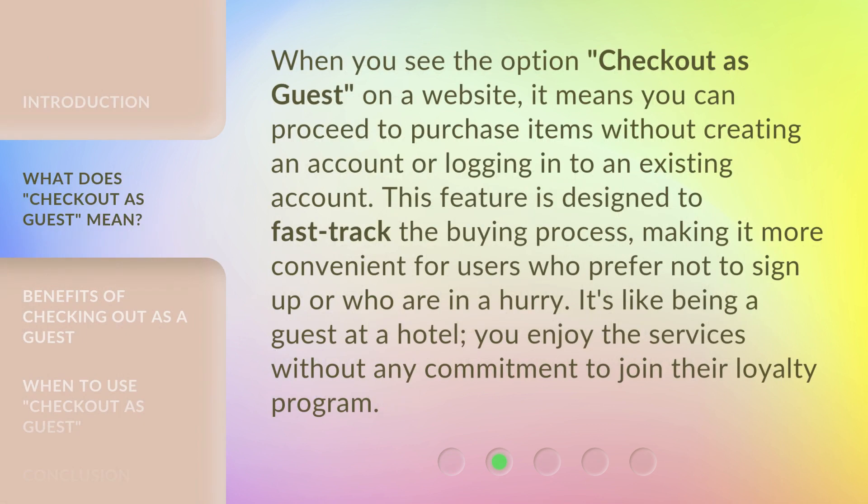When you see the option 'Checkout as Guest' on a website, it means you can proceed to purchase items without creating an account or logging into an existing account. This feature is designed to fast-track the buying process, making it more convenient for users who prefer not to sign up or who are in a hurry. It's like being a guest at a hotel — you enjoy the services without any commitment to join their loyalty program.